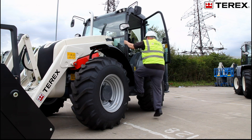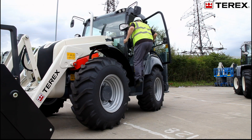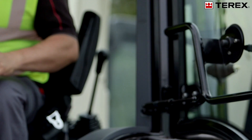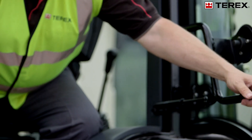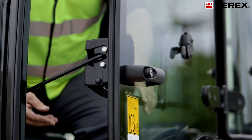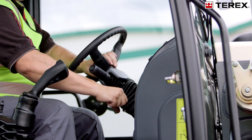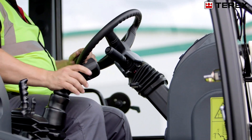Wide opening doors with self-cleaning footsteps and grab handles enables ease of entry and exit. To assist with ventilation, the doors can be locked in a partially open position. Tilt and telescopic steering wheel adjustment ensures a comfortable driving position.